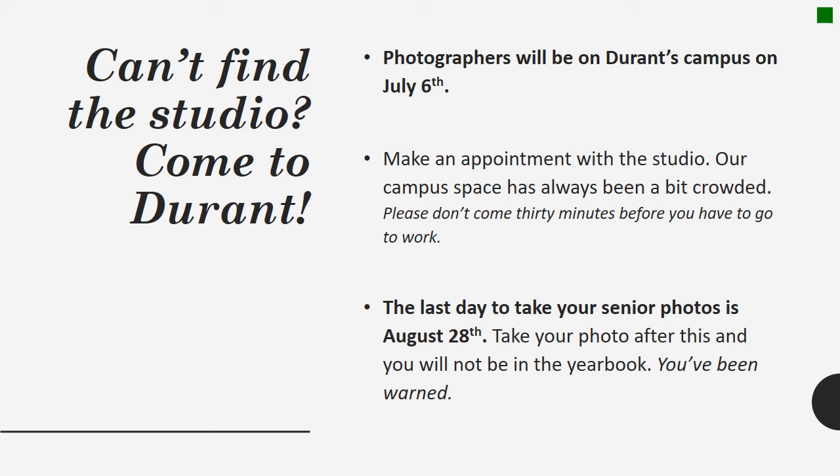Also, if you plan on taking photos with an outside photographer that isn't Leonard's, it's still very important to make an appointment and take your photos with Leonard's for the $15. This is the only way that you will be included in the yearbook.